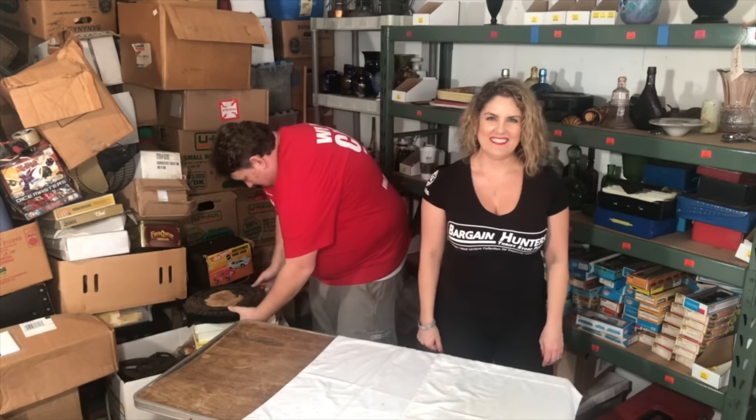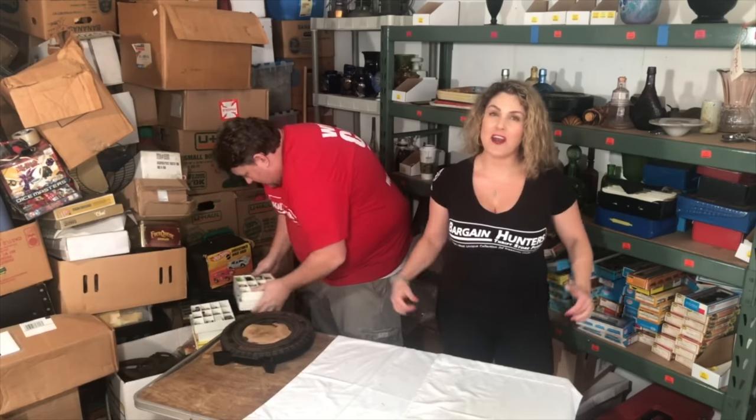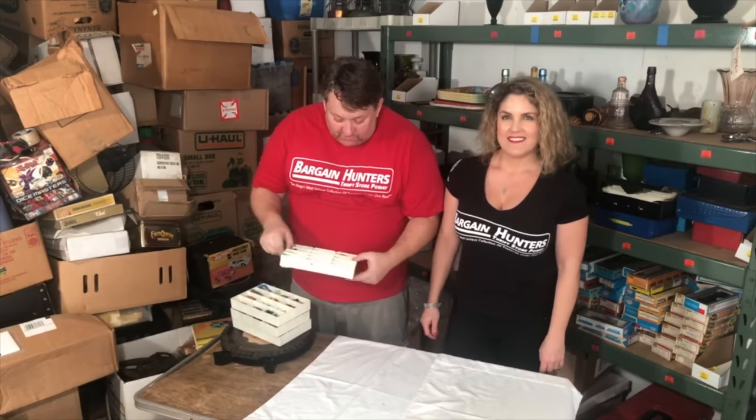We got redline cars. Kasey here with Bargain Motor Store, and we've got redline cars just for you. People ask us for redlines all the time, so we'll try to show these as good as we can.